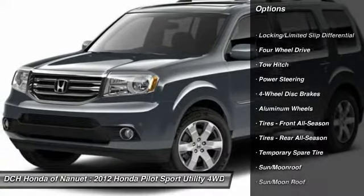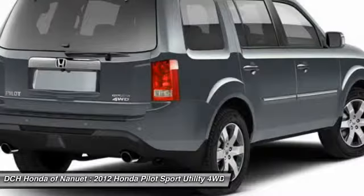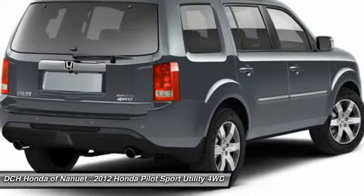Power passenger seat. Power lift gate. Steering wheel audio controls. Tow hitch. Keyless entry. Bluetooth. Leather wrapped steering wheel. Moonroof.